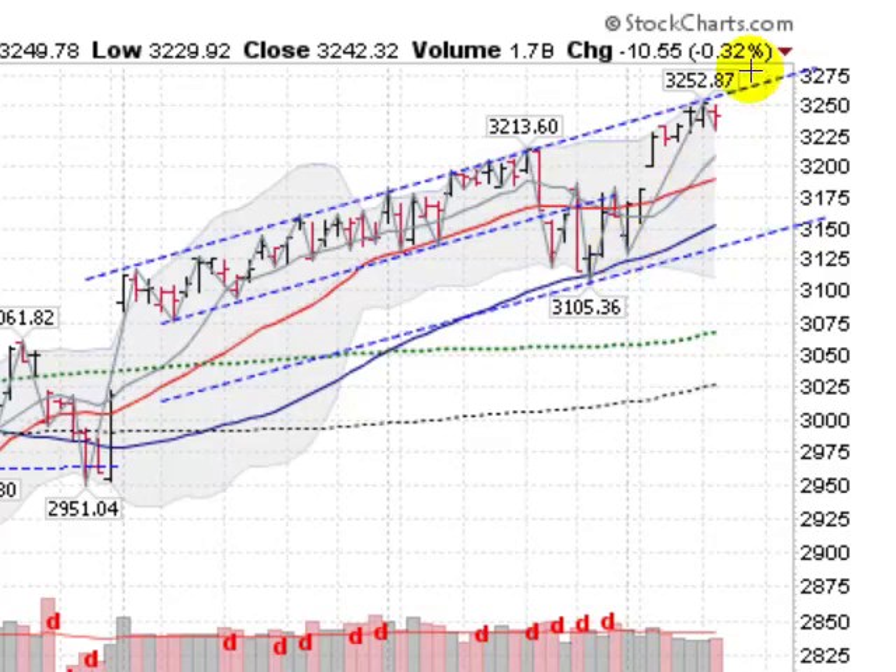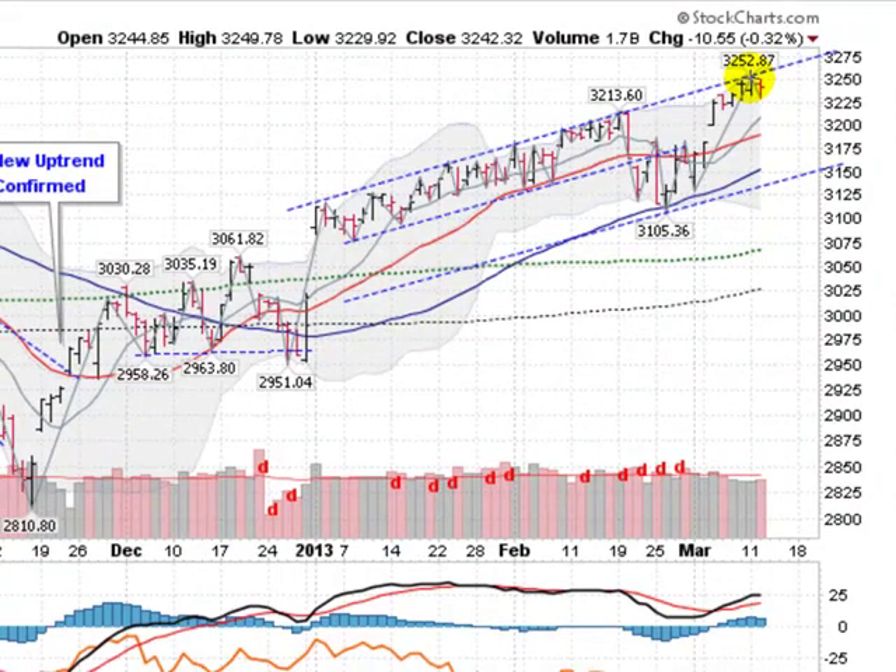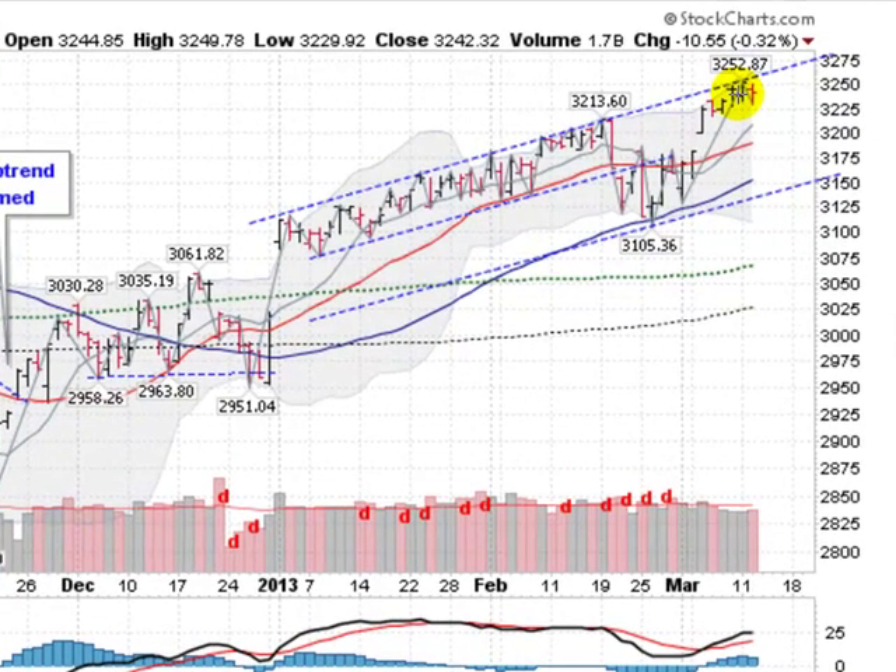Real quick, this is the NASDAQ Composite, down about a third of a percent, but certainly following this upper trend line, which has been following all year long. Great sign here, moving to multi-year highs here yesterday, backing off just a little bit — no big deal. Lots of black bars here, which means lots of up days on volume, and above this blue line, the 50-day moving average. So the NASDAQ, which are the tech stocks, looking strong.